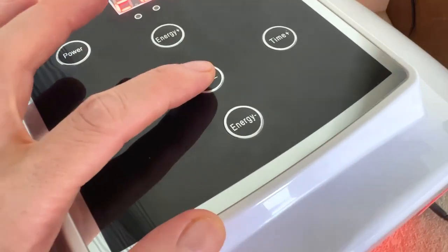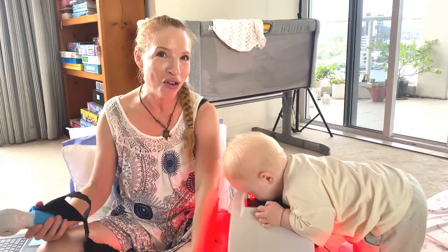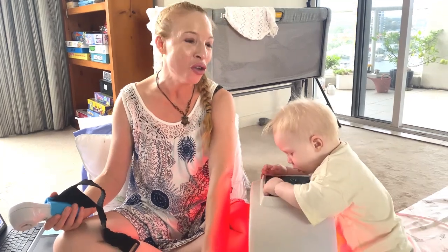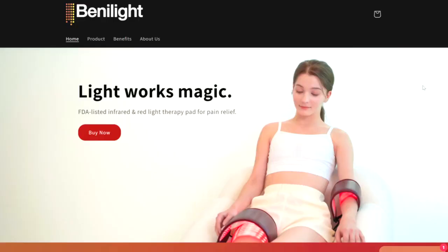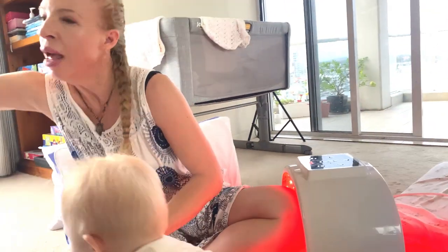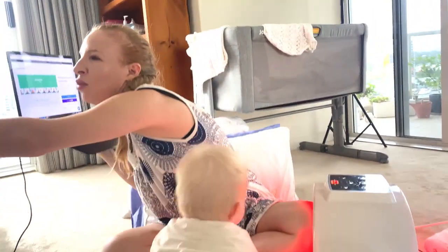The light box has got different lights on it which Spencer absolutely loves, and there's also this handheld device. Stay tuned because we have got our eye on a new red and infrared light therapy device called the Benny Light — it's a pad for pain relief, actually, and it's a medical class 2 FDA-listed device. We do have these devices already, and I've got my little helper here, which is always fun.